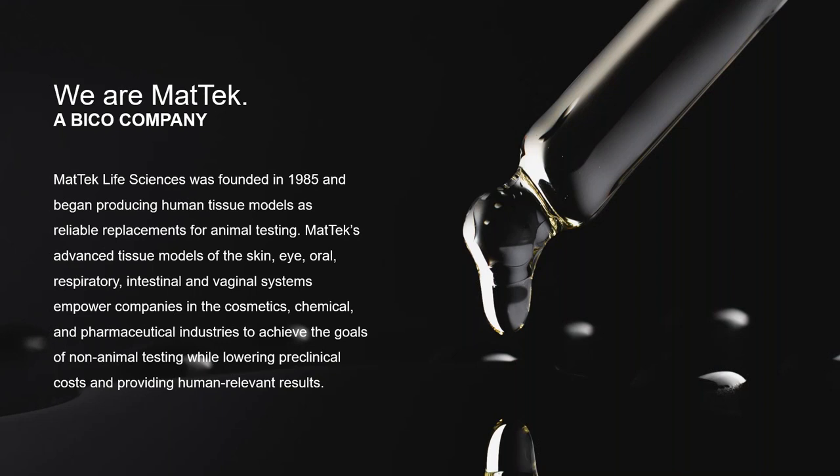In 2021, we were acquired by BICO, the largest bioconvergence company, and we now have the resources of multiple sister companies to solve our customers' challenges.